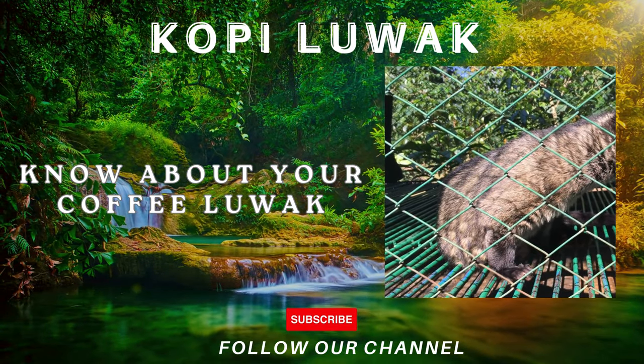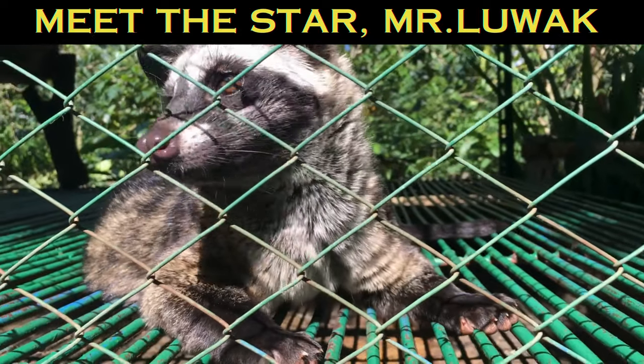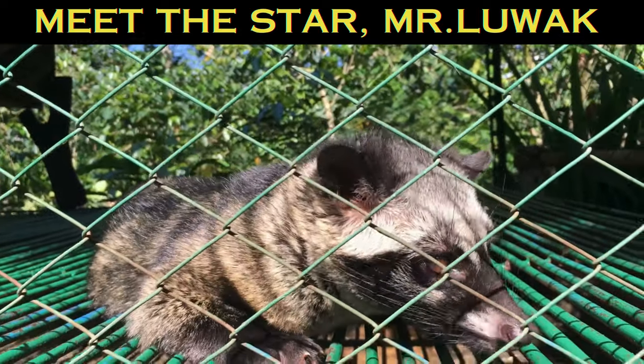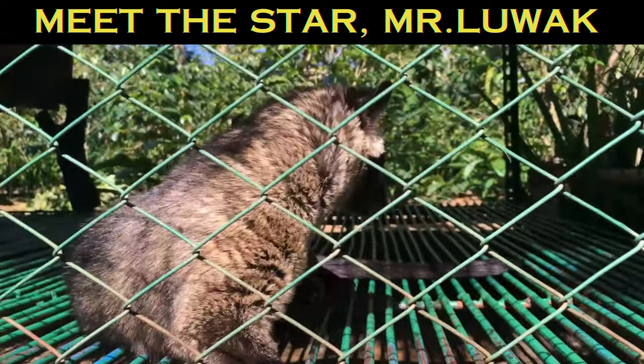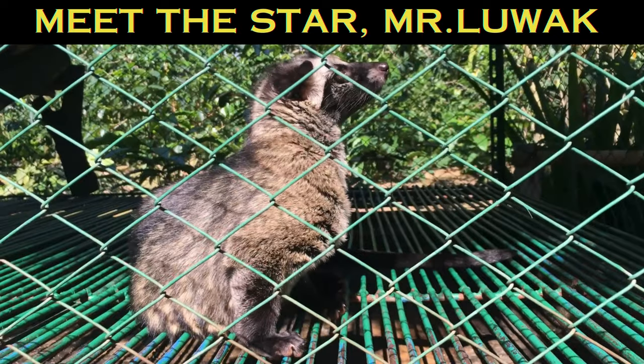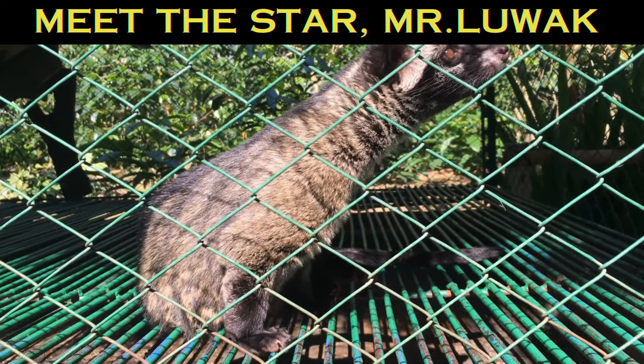Meet the civet cat. First things first, let's meet the star of the show, the civet cat. These nocturnal creatures have a special affinity for ripe coffee cherries. The civet eats the cherries, and through a natural fermentation process in their digestive system, the beans are transformed into something extraordinary.